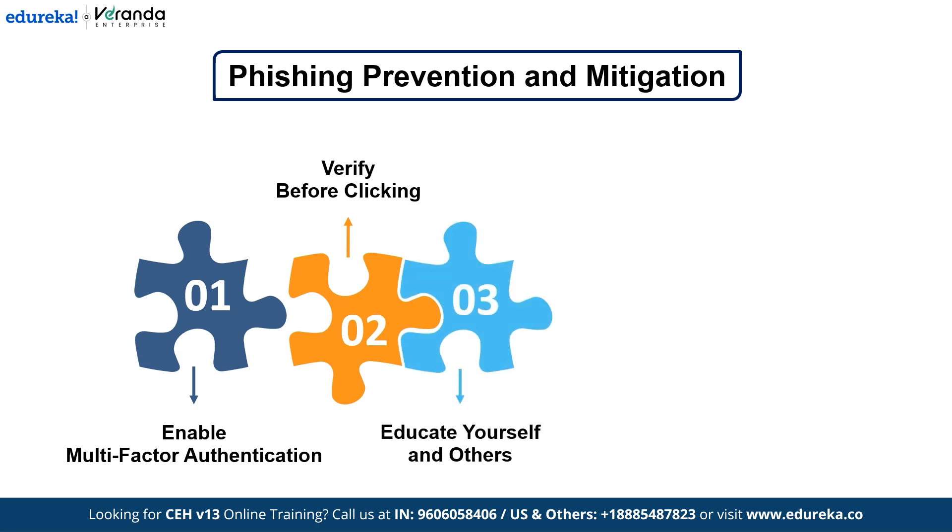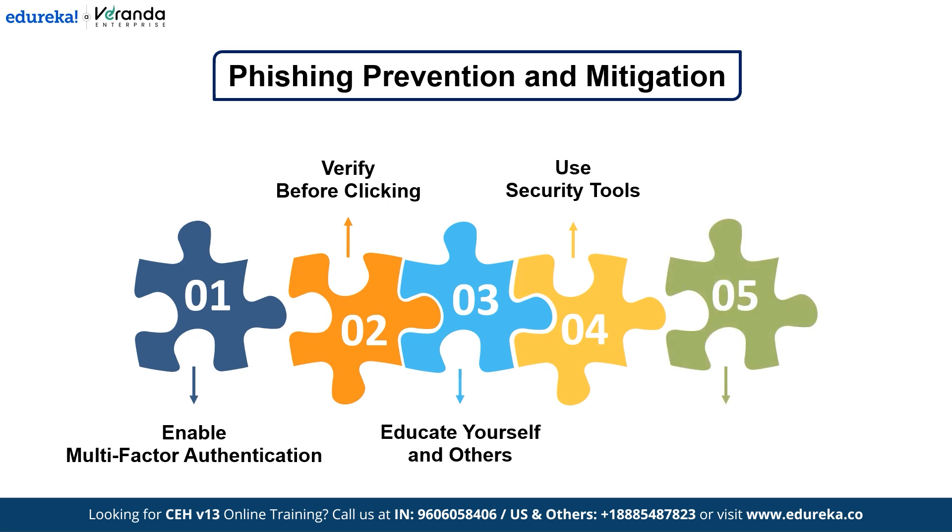Next, educate yourself and others — organizations should conduct security awareness training to help employees recognize phishing attempts. Also, make sure to use security tools: install anti-phishing filters, spam blockers, and endpoint security solutions to detect and block malicious emails. And finally, report suspicious messages — if you receive a phishing email, report it to your IT department or use your email provider's report phishing option.